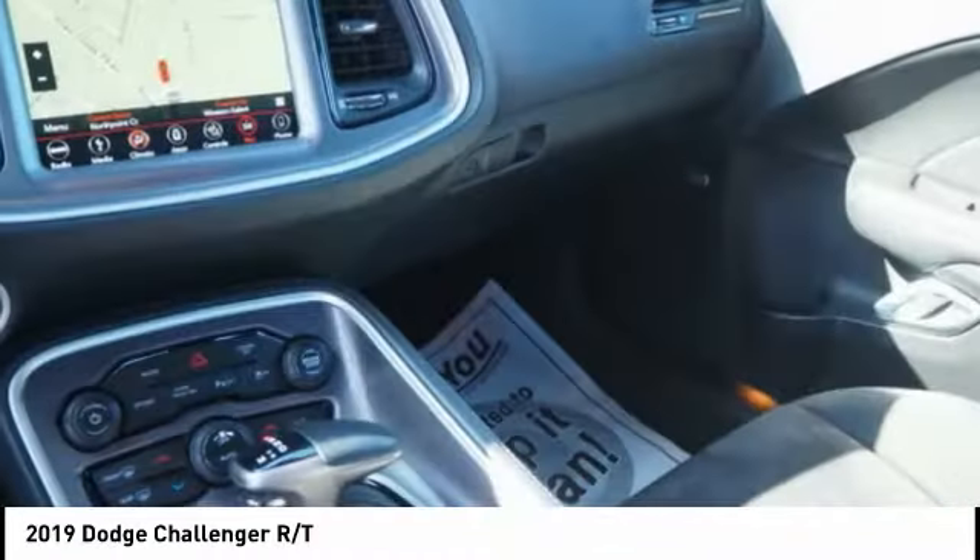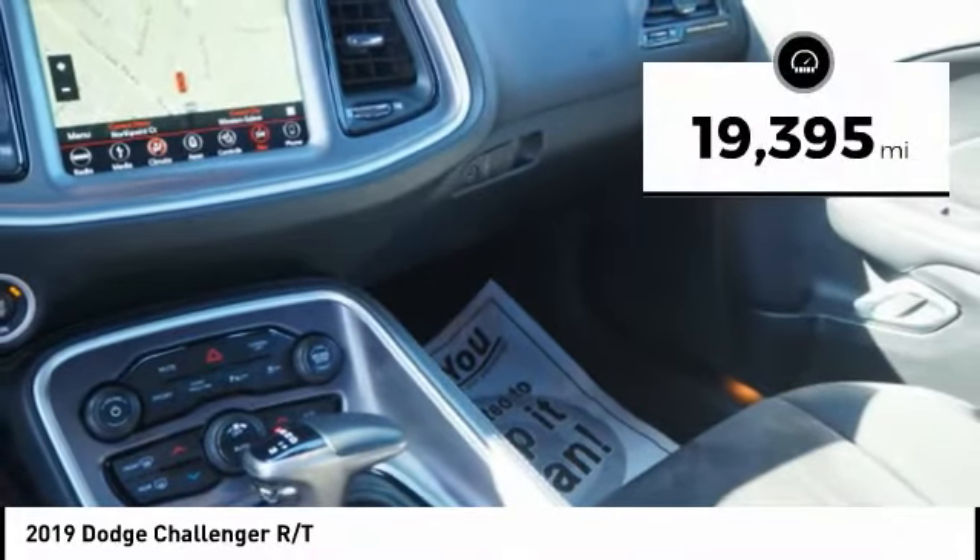It's powerful, practical and efficient. This vehicle has less than 20,000 miles.